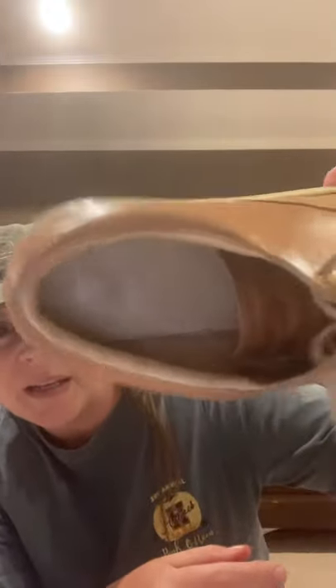I picked up these Nisolo leather slip-on shoes. They had Vibram soles and were in good shape, so I picked those up. And these Ariat ladies slip-on boots with a little Sherpa lining — they are a size six and a half. I picked those up at Goodwill.